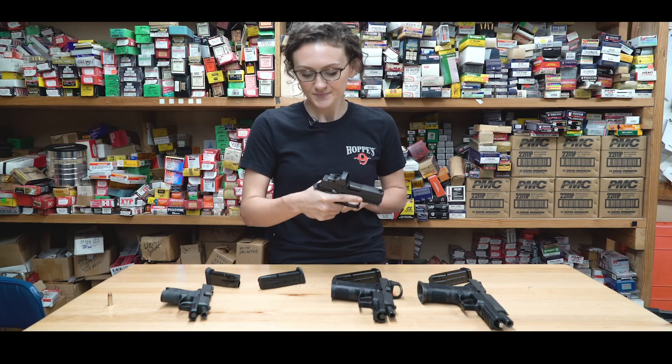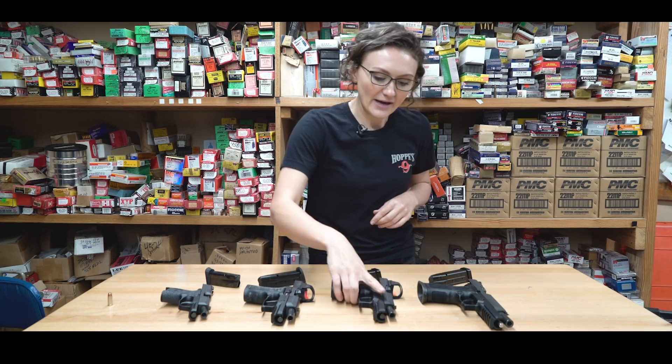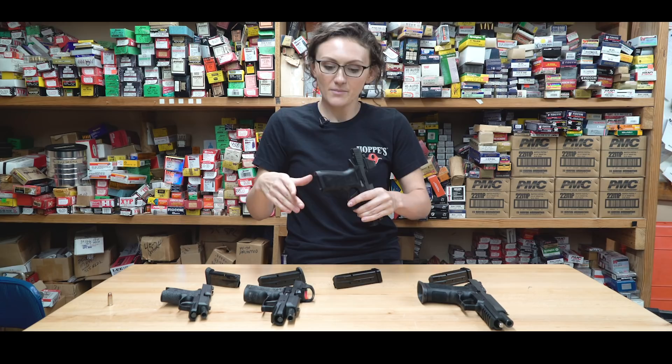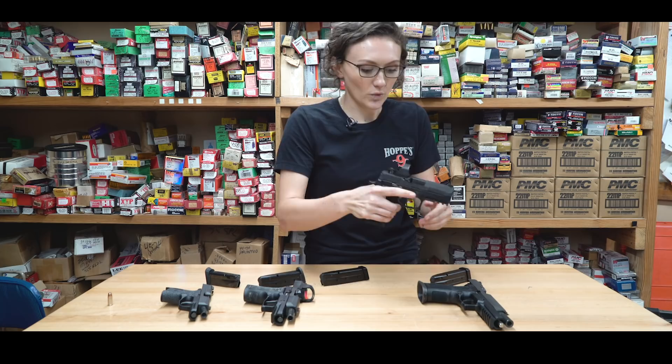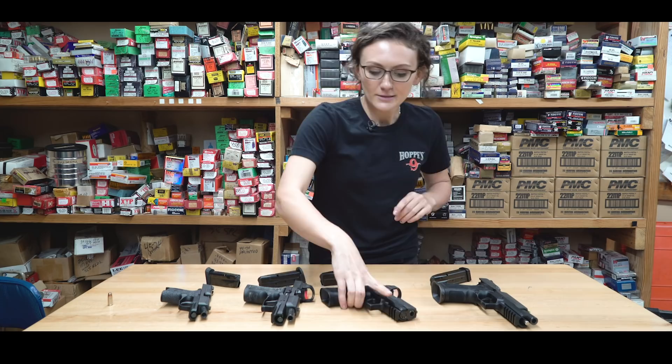The X-Compact isn't going to be as comfortable to shoot as the full-size, and not as easy to conceal as the small gun, but it's a solid middle ground choice. Then we have the X-Carry, which is even bigger than the Compact — back up to 17 rounds like the full-size, but a little shorter in overall length. It'll be a little bit easier to shoot, and a little bit easier to carry in a purse or vehicle, though harder to conceal than the smaller options.